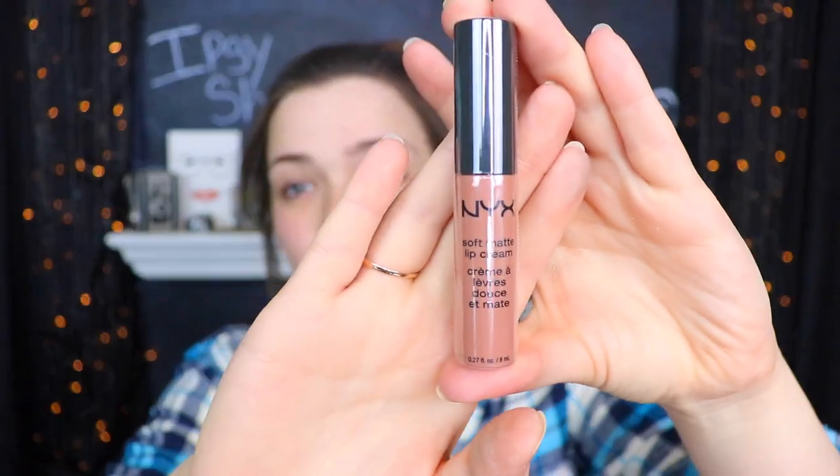Next up I see another NYX Soft Matte Lip Cream, but I think this is actually in a different shade — hallelujah! This is in the shade London and it looks much more brown. I typically don't wear a very brown lip, but I'm just happy it has some pigment and isn't going to make me look like my lips ran away. These NYX matte soft lip creams smell fantastic — they smell like cake, which makes me very hungry. Swatched on the back of my hand, it's very brown, like melted milk chocolate.